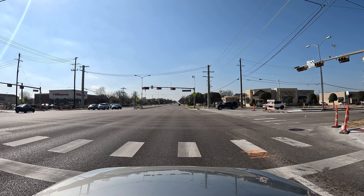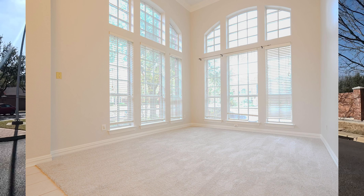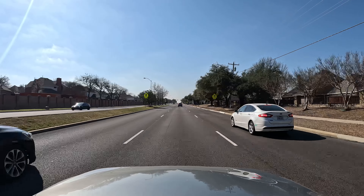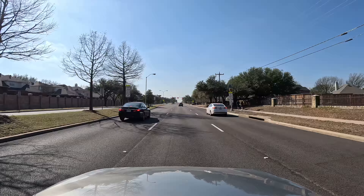These homes may have a little bit of an older feel just because the majority of them are going to be all brick — some may have some type of stone with them, but they're going to feel a little bit older than those homes we just went through back in Hickory Ridge. Hickory Ridge had homes that were a little bit younger than these.